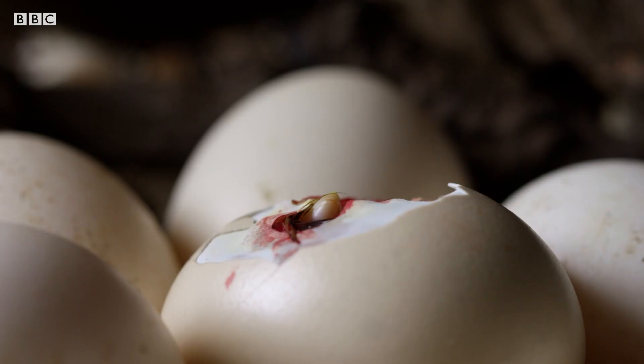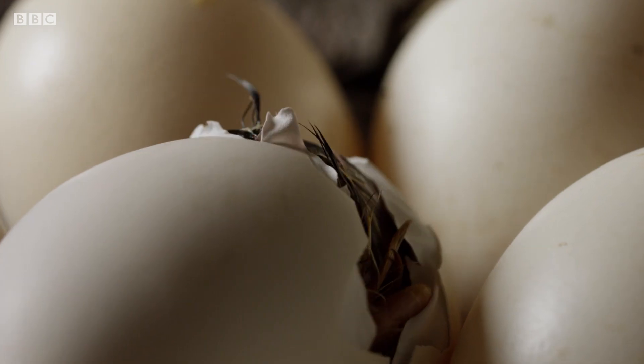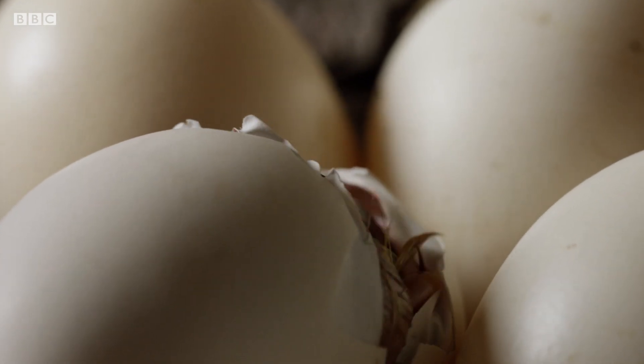The first breath of fresh air outside the egg. A captive bred jungle fowl chick emerges. It's the climax of the egg's existence.